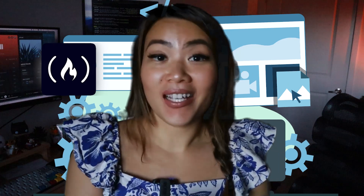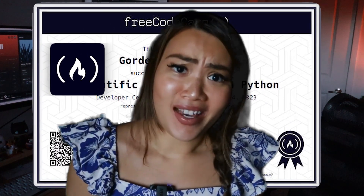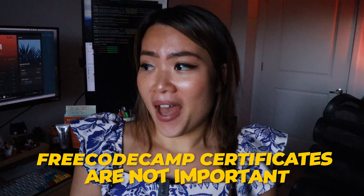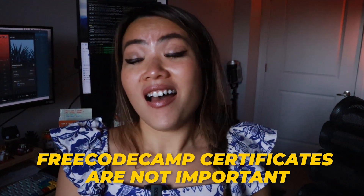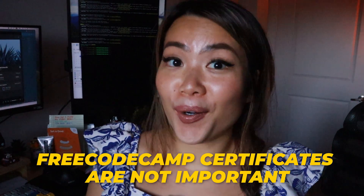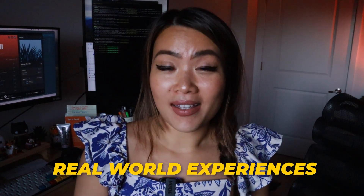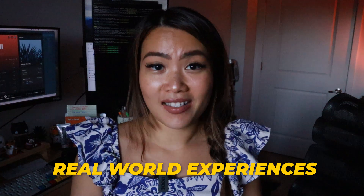You have put hours into this website and you finally accomplished, you finally got the certificates from FreeCodeCamp. I hate to tell you this, but FreeCodeCamp certificates are not as important as you might think. I've never heard any hiring managers who prefer FreeCodeCamp certificates over real-world experiences and projects.